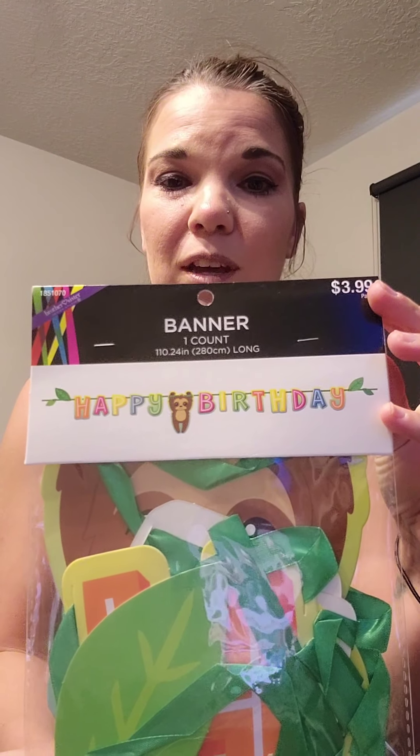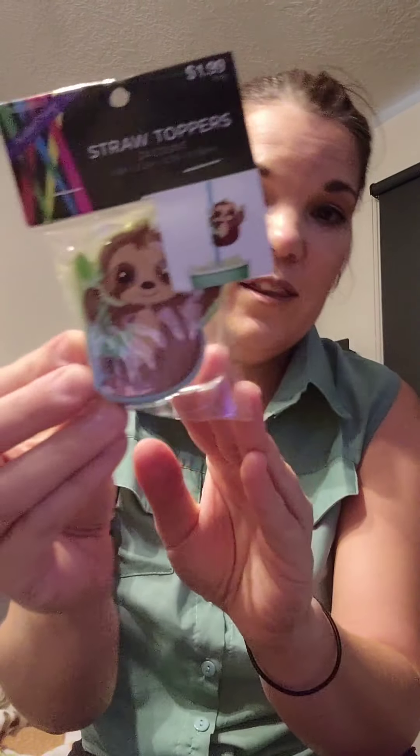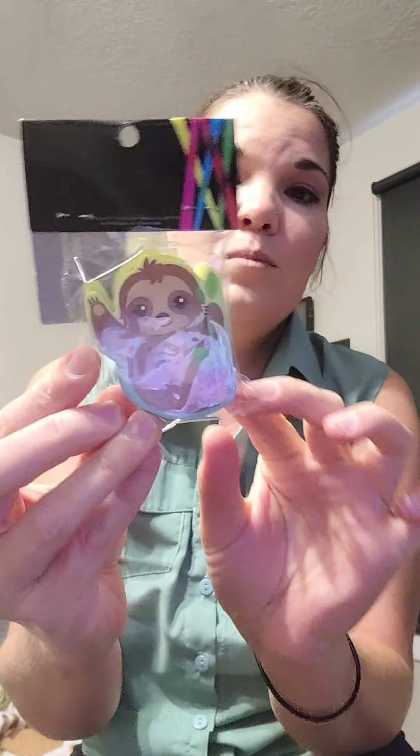Hey everyone, welcome to my channel! Today I'm going to do a Wish haul — I don't know what's in these packages so we're gonna open some of those. I also want to show you some cool sloth stuff I got from Hobby Lobby today. It's my birthday month and we're having a beach party, so I got this happy birthday swinging banner with a sloth for $3.99, and these little sloth straw toppers.